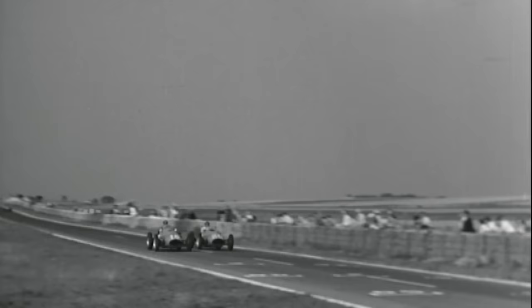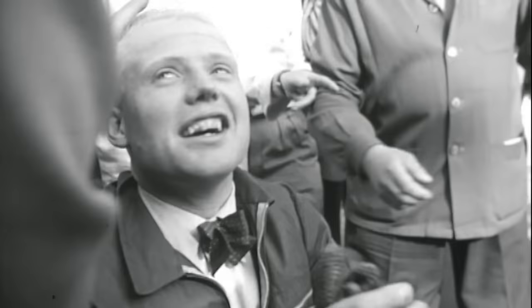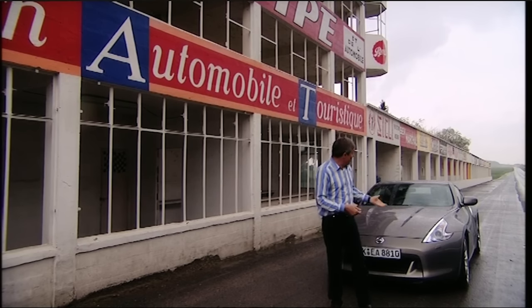So who won the race? Mike Hawthorne, of course, by just one second after two hours and 45 minutes of racing. And to celebrate, he headed to the local hotel with a bottle of champagne in one hand and a pretty girl in the other. I reckon Nissan should pop open the odd bottle of bubbly as well — because from where I'm standing, this 370Z looks like a surefire winner.